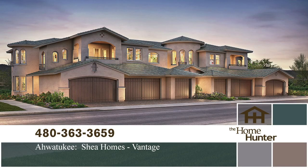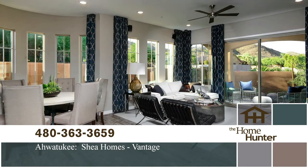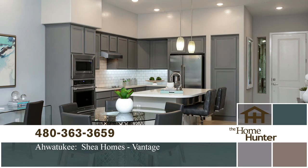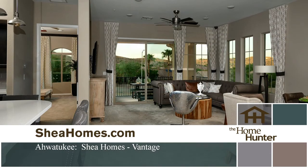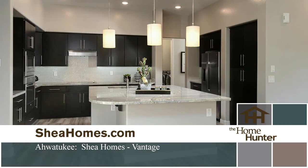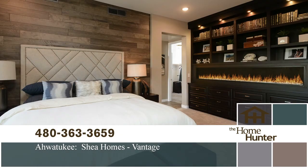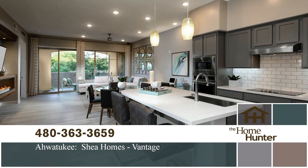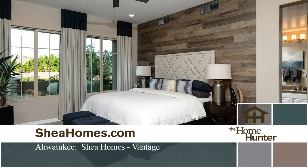Now let's take a tour of some beautiful luxury condos nestled in the Awatuki foothills. Vantage by Shea Homes is a gated community with wonderful amenities. These two or three bedroom, two or two-and-a-half bath condos range from over 1,400 to approximately 2,000 square feet of living area. Great value with prices starting in the $290s. Call 480-363-3659 or visit SheaHomes.com.